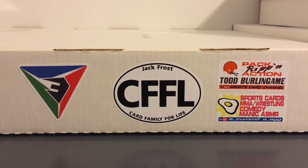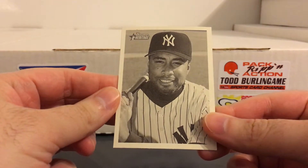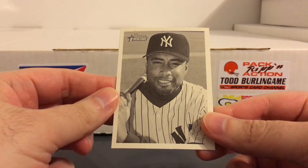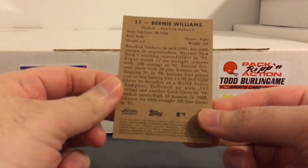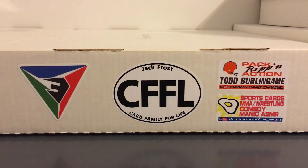These are all going to be serial numbered cards except for this first one, which is just a base from 2001 Bowman Heritage. It just looks really cool and I figure at some point I gotta start adding some of his base cards that I'm missing.